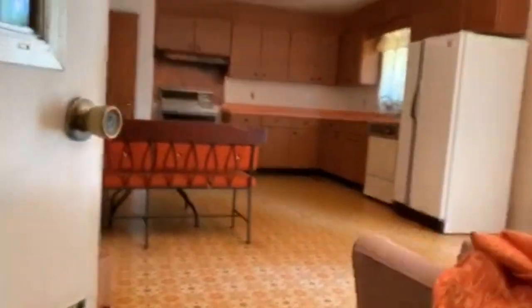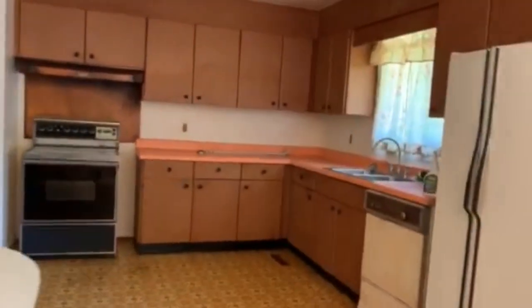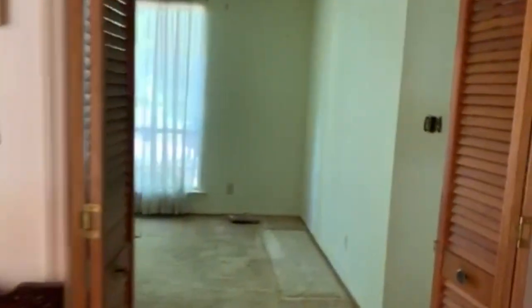Once you leave the kitchen area it's going to take you straight into the living room. Here you are — it has a big window that gives you a nice view of the outside.